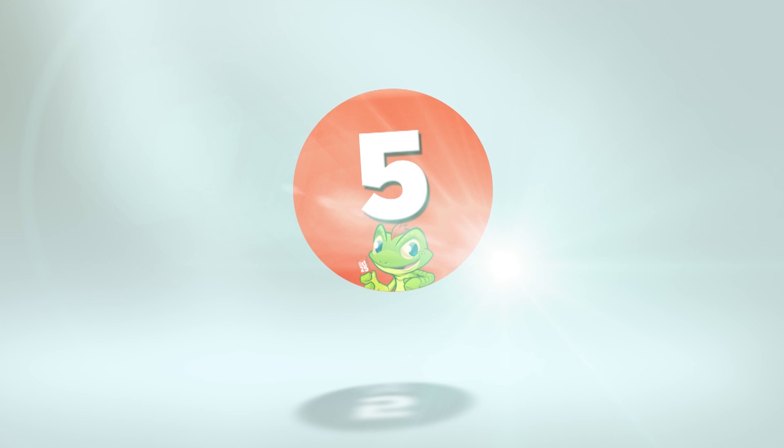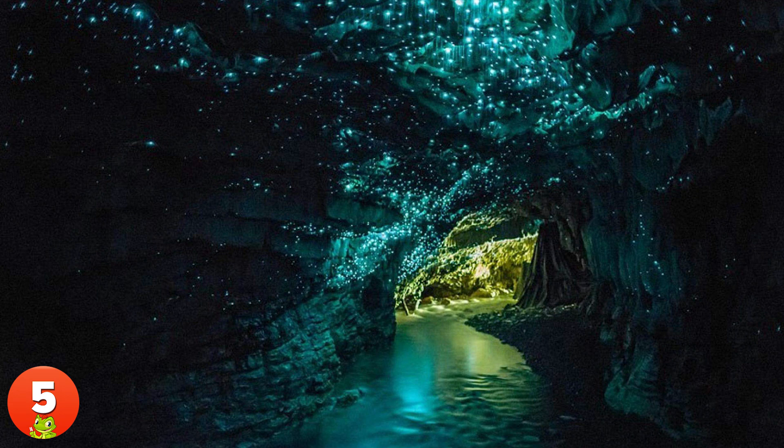5. What looks like a fairy kingdom is actually a real place on Earth. Caused by the presence of thousands of glow worms, this fascinating display can be seen in the Waitomo Caves in New Zealand.